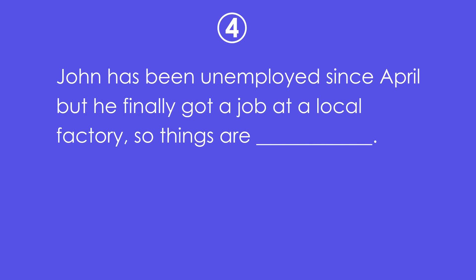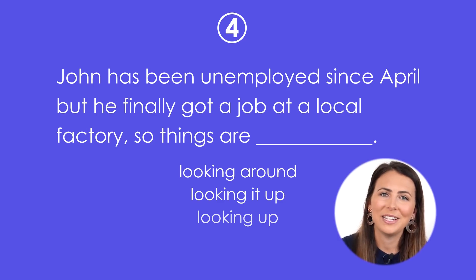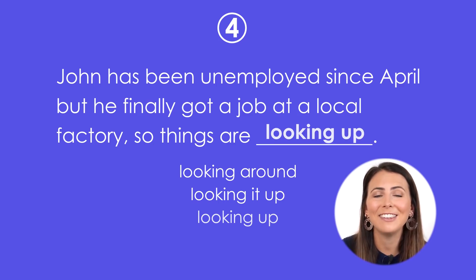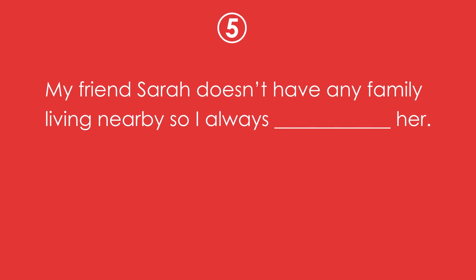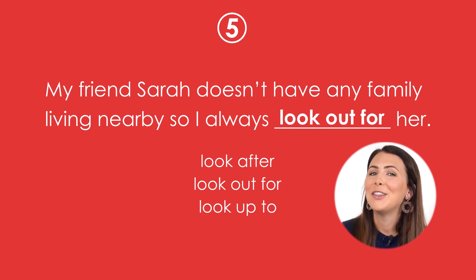John has been unemployed since April but he finally got offered a job at a local factory. So things are _____. Answer: Things are looking up. My friend Sarah doesn't have any family living nearby so I always _____. Answer: I always look out for her.